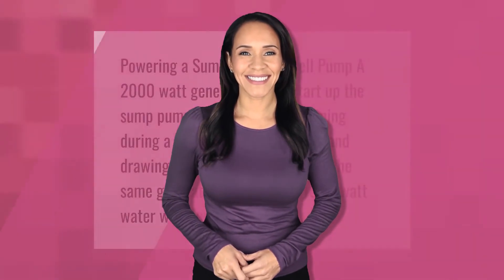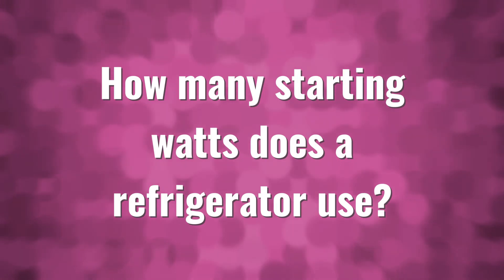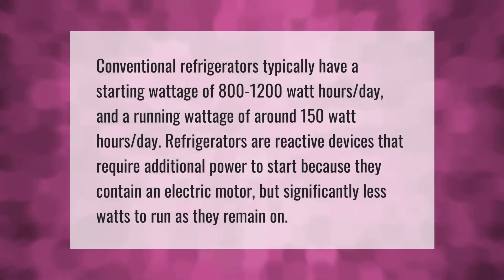When powering a sump pump or well pump, a 2000-watt generator could start up the sump pump and then keep it running during a storm. Once running and drawing 800 watts, you could use the same generator to power the 1000-watt water well pump.